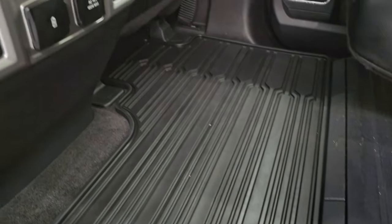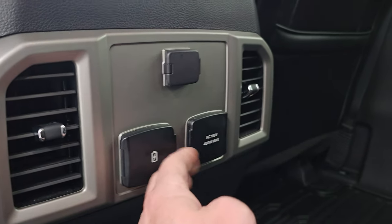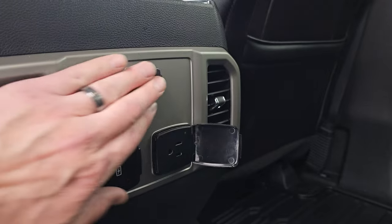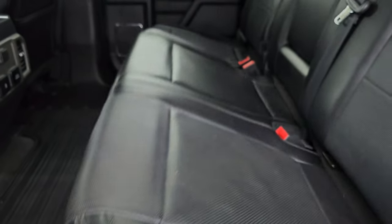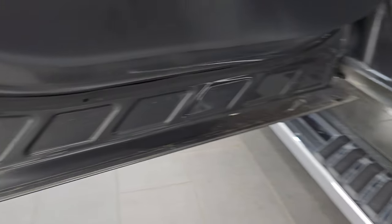That folds down nicely as well. You get the all-weather floor mat back here. It does come with a 110-volt 400-watt plug-in, a 12-volt power point, and two USBs. These seats fold down, and you do get the child safety locks on the back doors. The insides and bottoms of the doors all look really, really good.